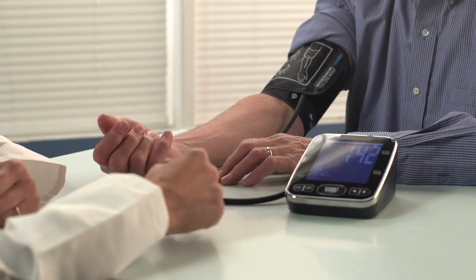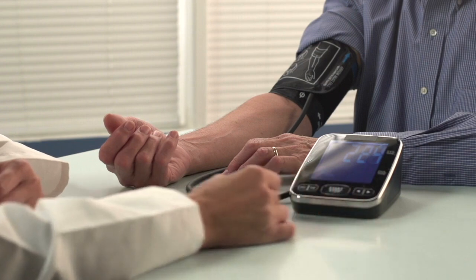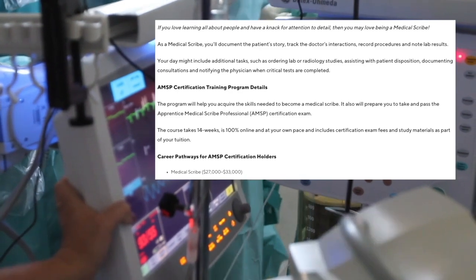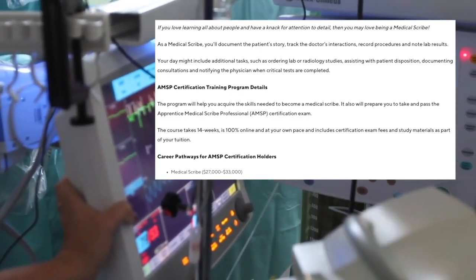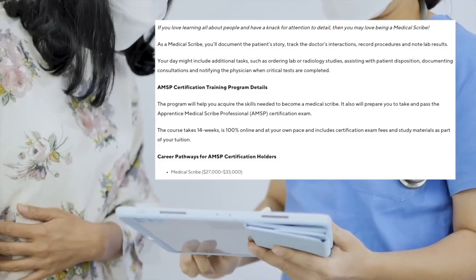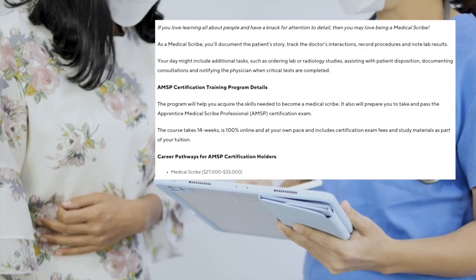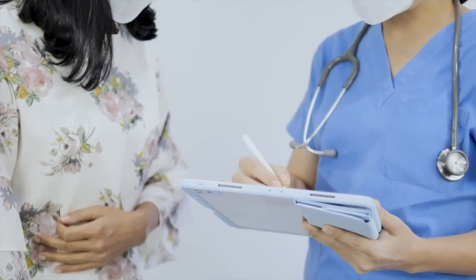The first job I'm going to talk about is medical scribe. A medical scribe is somebody who helps in the creation and maintenance of a patient's medical record, created under the supervision of an attending physician. So you're going to get a lot of shadowing time with physicians built into this career. A scribe documents the patient's story, the physician's interaction with the patient, any procedures that were performed, results of laboratory studies, and any other relevant information.